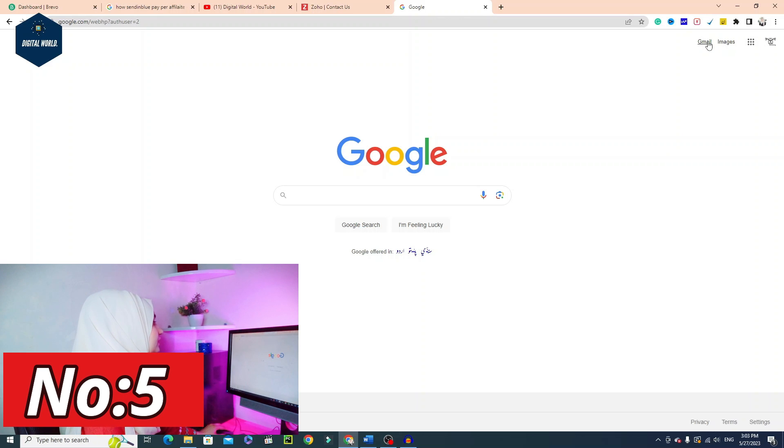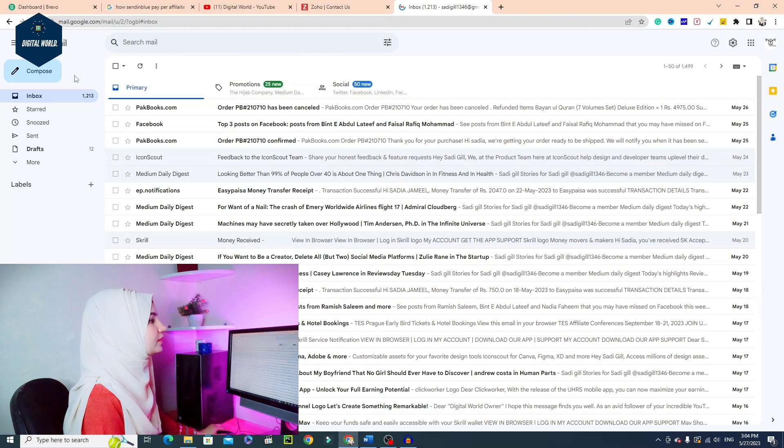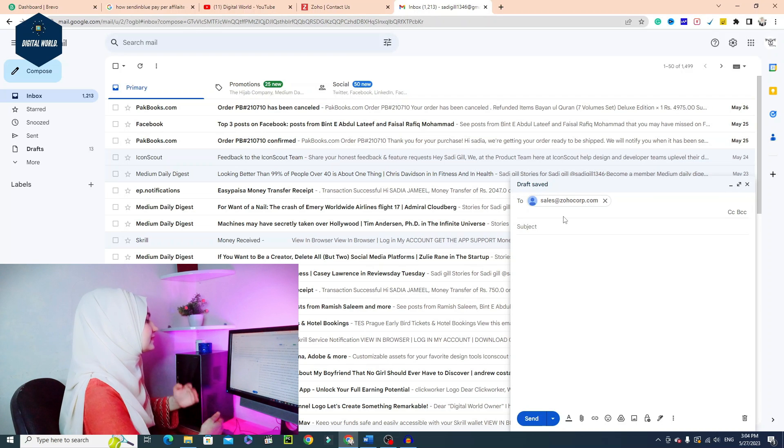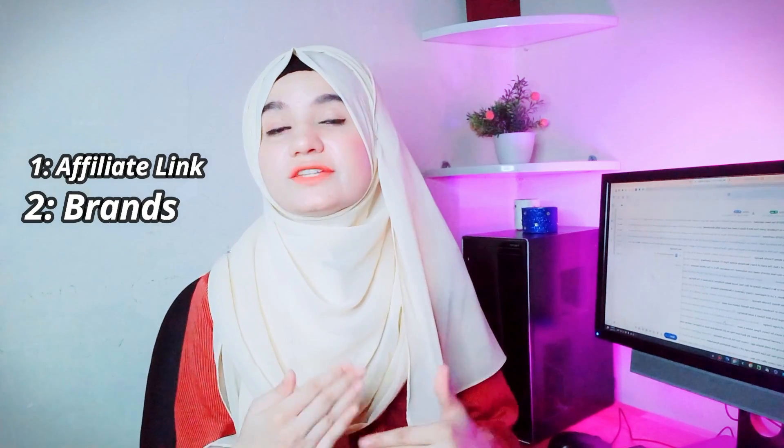You open your Gmail account — if you don't have one, it is very easy to create. Click the Compose button and paste the email address of the company you are targeting, such as Zoho. I have already compiled a custom email template written for you. You just copy the email content, paste it, and make sure you put your affiliate link in the email body.